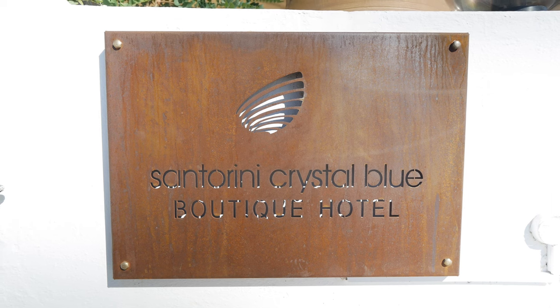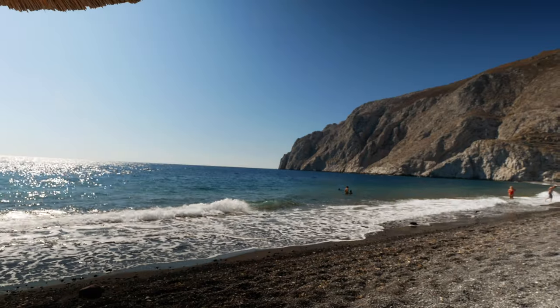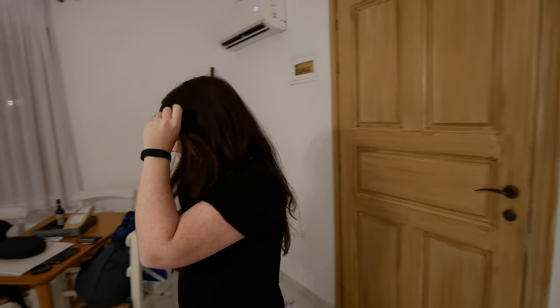It was really good! We are now at our hotel and we want to give you guys a little room tour because it is so cute. We are staying at this hotel called Santorini Crystal Blue Boutique Hotel. It is located in the Kamari area of Santorini, which is more like the beachy area, and we're staying here for two nights.